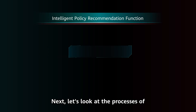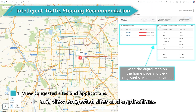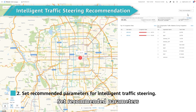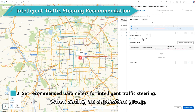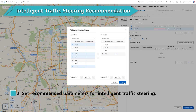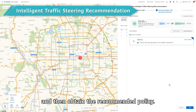Next, let's look at the processes of Intelligent Traffic Steering Recommendation and Bandwidth Analysis. Go to the digital map on the home page and view congested sites and applications. Click Policy Recommendation, and select Intelligent Traffic Steering Recommendation. Set recommended parameters as prompted, including the recommended policy name, corresponding site, and routing domain. When adding an application group, you can select the top congested applications on the digital map. You can configure the routing domain preference and SLA indicators separately for different applications. After the configuration is complete, click Calculation Policy, wait for a moment, and then obtain the recommended policy.